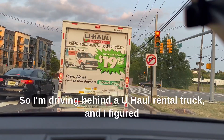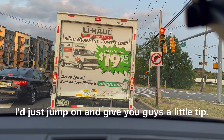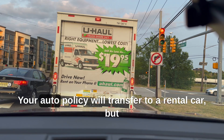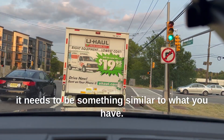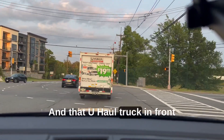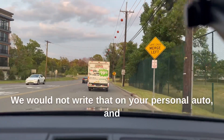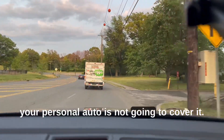Hey everybody. So I'm driving behind a U-Haul rental truck and I figured I'd just jump on and give you guys a little tip. Take out the insurance. Your auto policy will transfer to a rental car, but it needs to be something similar to what you have. That U-Haul truck in front of me is a commercial vehicle — we would not write that on your personal auto, and your personal auto is not going to cover it.